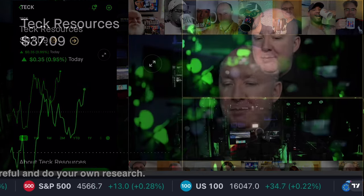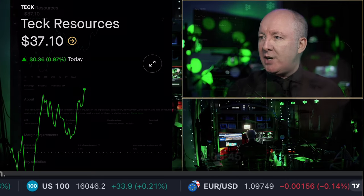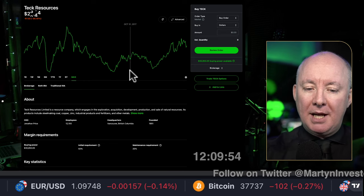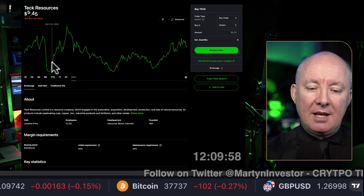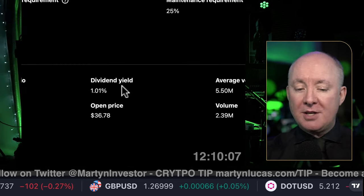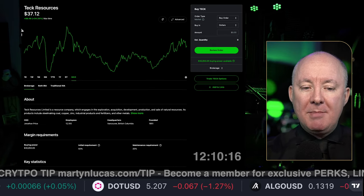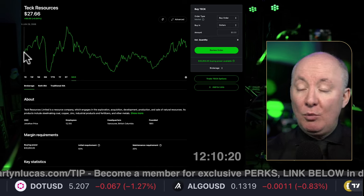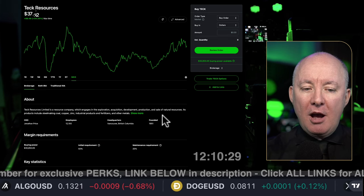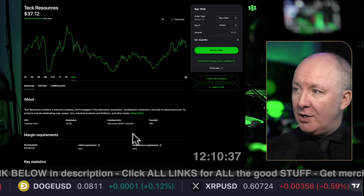We start nice and simple but will go deep dive as we go. What is Teck Resources? Looking at the basic chart first, it trades like a mining company — like Rio Tinto. It has seasonal times when commodities are up and down, so it goes sideways. It will probably be a dividend stock. Yes, it is — 1% dividend plus growth. It's grown 34% from 2006, which isn't great compared to the S&P, but it has a dividend.